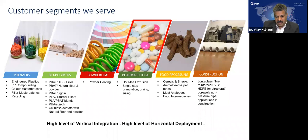To begin with, as a Steer group, we have been able to cater to many industries, right from polymer, biopolymer, powder coating, pharmaceuticals, food processing, and even compounding of various construction materials. Mostly, we will be looking at the pharmaceuticals application using the hot melt extrusion process.